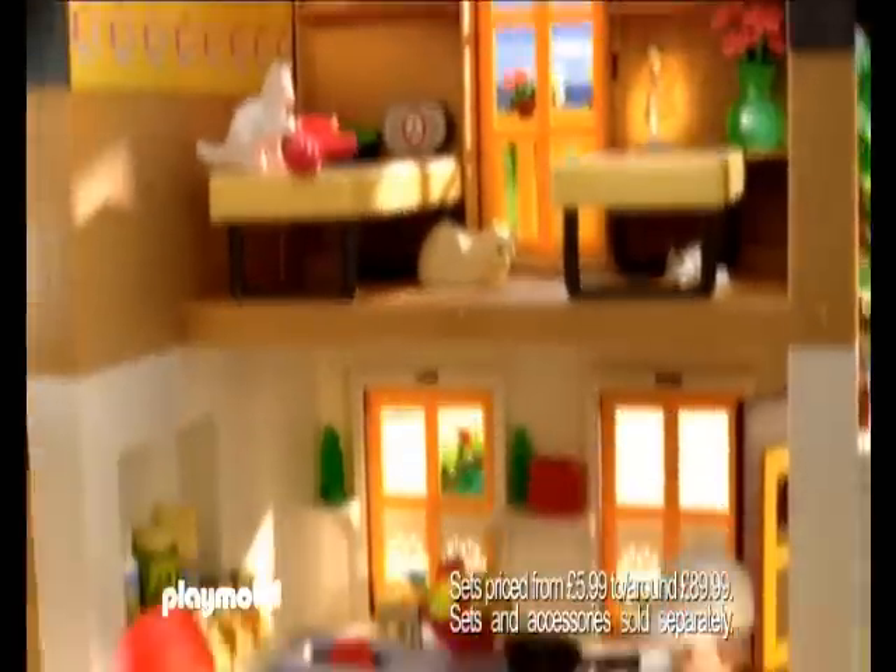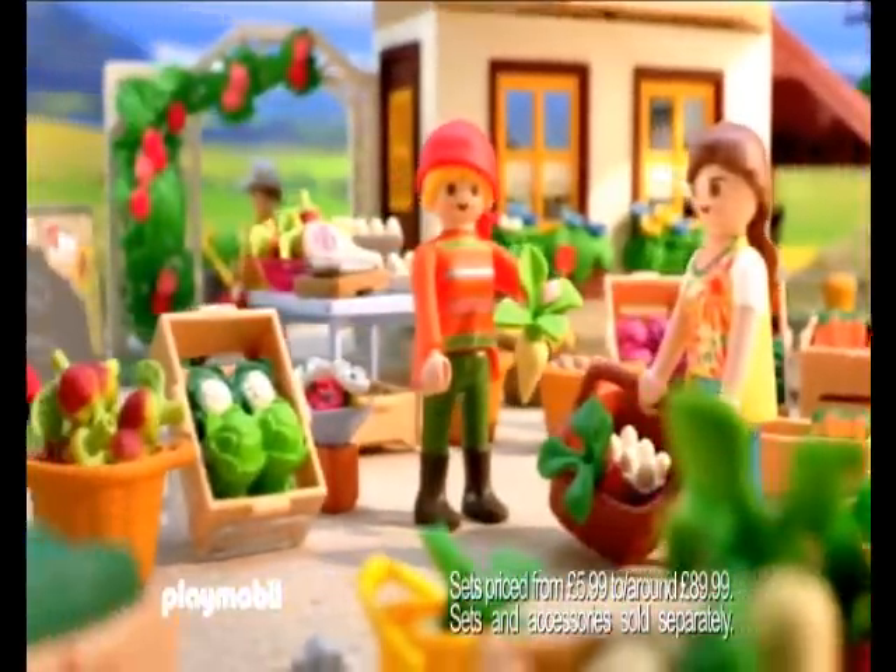Enjoy a day on the farm with Playmobil. Breakfast is served in the farmhouse before opening the farm shop.